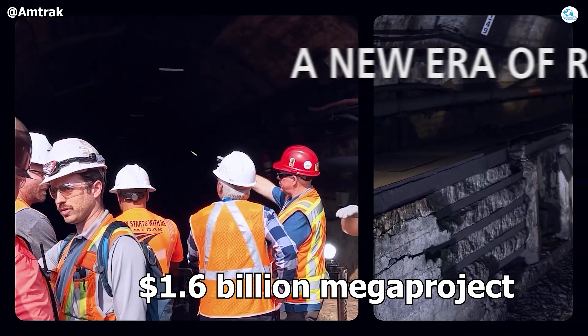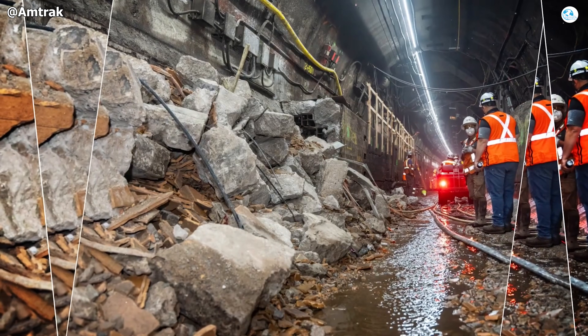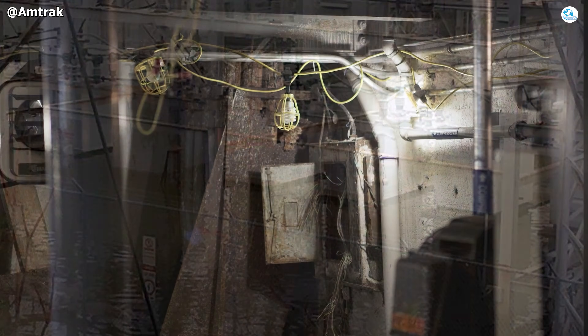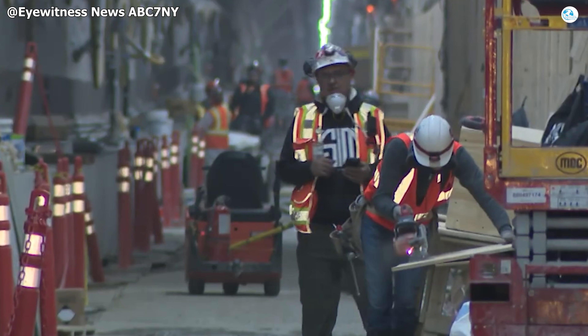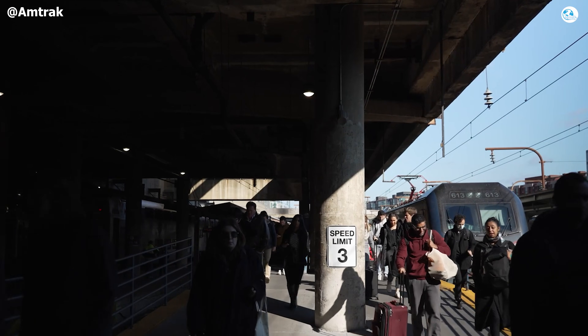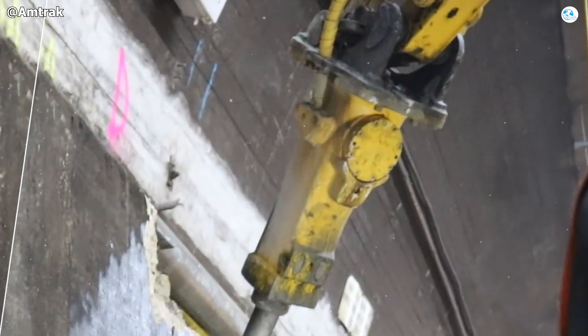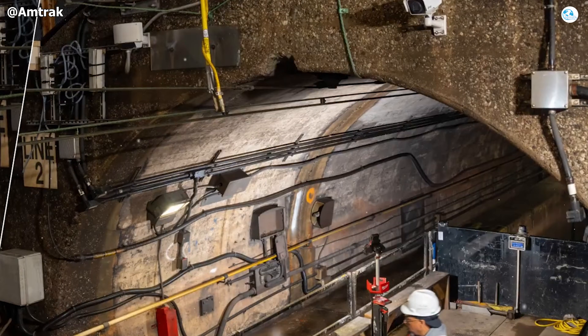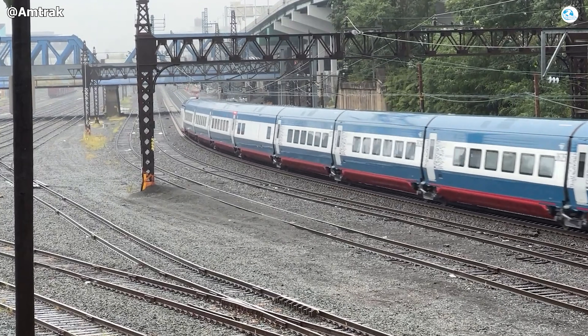A $1.6 billion megaproject is reshaping the East River Tunnel, one of Manhattan's most critical transportation arteries, from a deteriorated storm-damaged corridor into a symbol of infrastructure renewal and modernized engineering. With hundreds of workers operating around the clock, Amtrak is carrying out the most extensive tunnel rehabilitation in its history. What meaningful progress has been achieved so far, and what major benefits can riders expect once the overhaul is complete? In today's video, we take a comprehensive look at the East River Tunnel upgrade and the pivotal role it plays in shaping the future of rail travel in the Northeast.